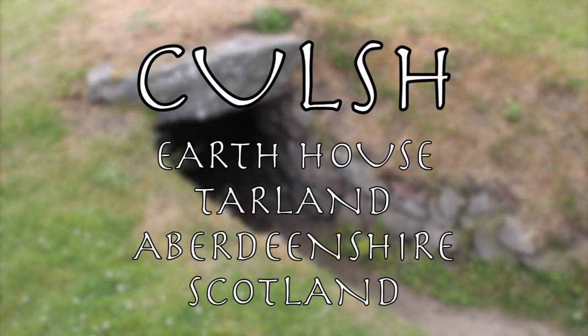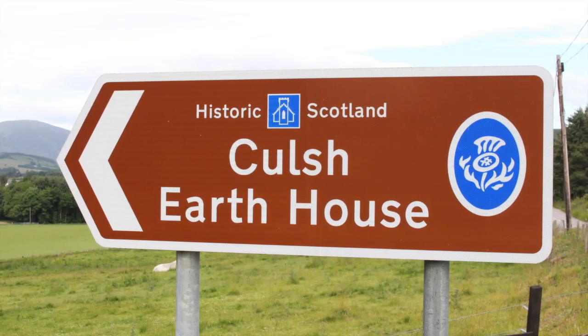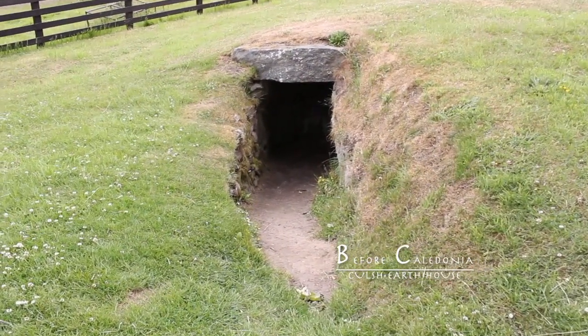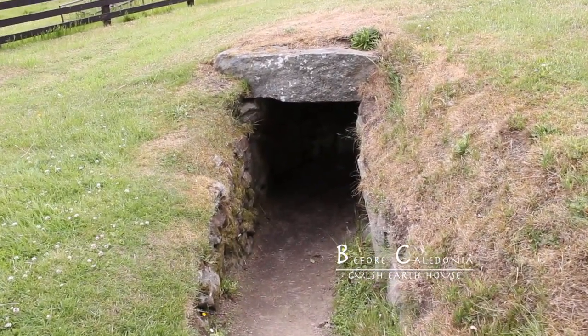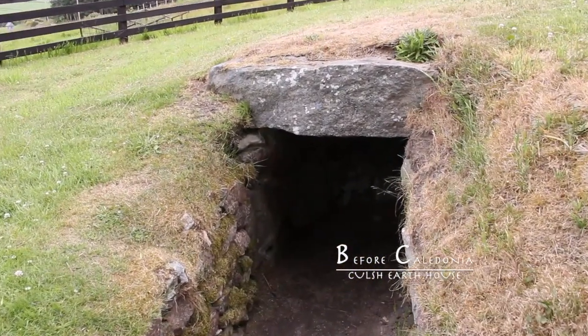Kulsh Earth House near Tarland in Aberdeenshire, Scotland. North East of Tarland on the B911 road is Kulsh Earth House. This 2000 year old Iron Age site can be safely accessed and is in the care of Historic Environment Scotland.